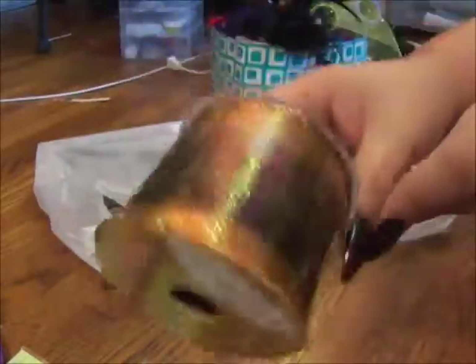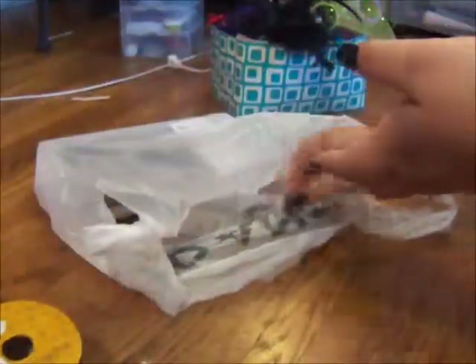And I got this ribbon. I'm obsessed with ribbon, so it was 40% off and I got it.